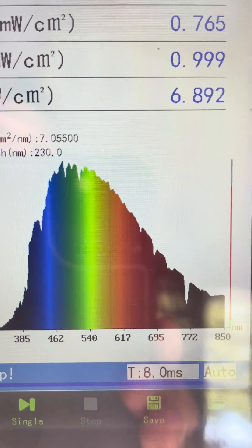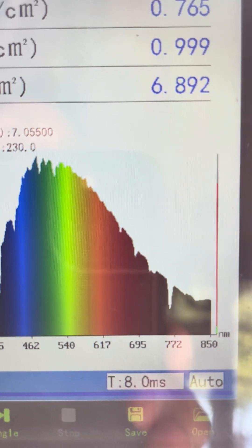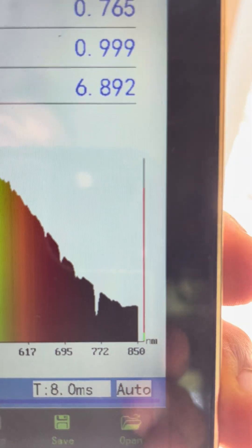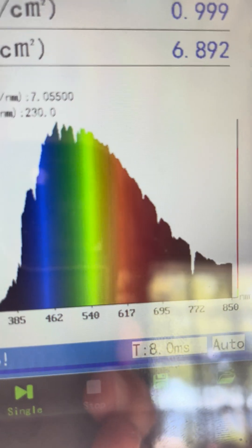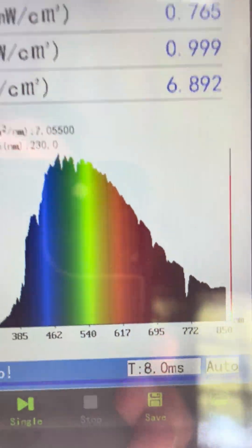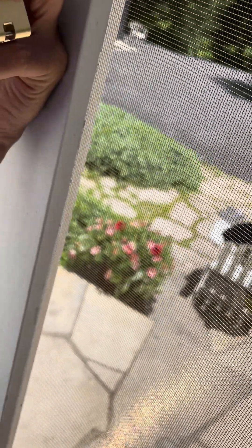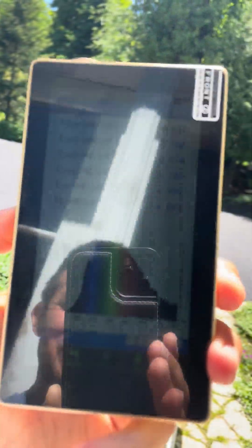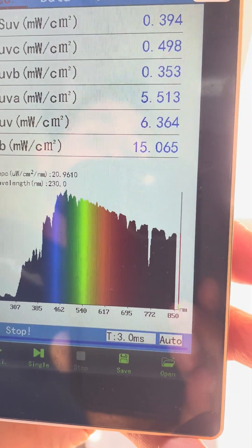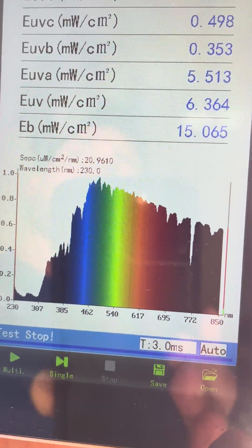In nature, sunlight is naturally balanced. The red and infrared is the counterbalance to the blue and green light — blue and green are stimulatory, while red light is very regenerative. In full-spectrum natural sunlight they are very balanced, but through a window it screws up that balance and you become blue light toxic.